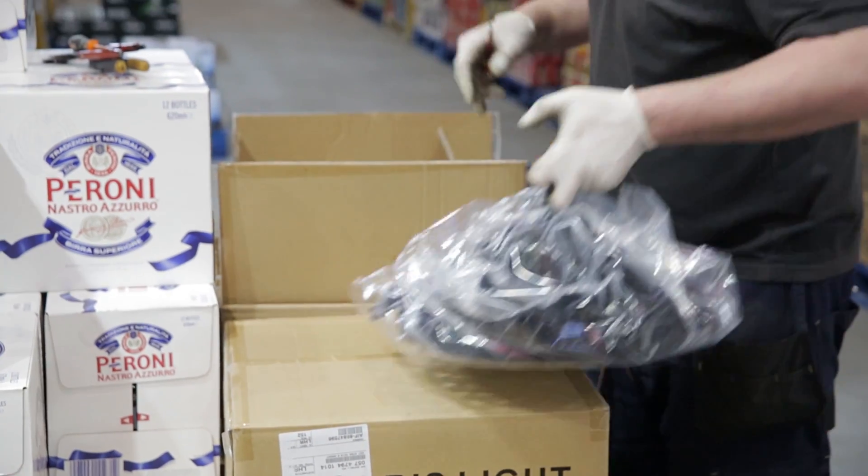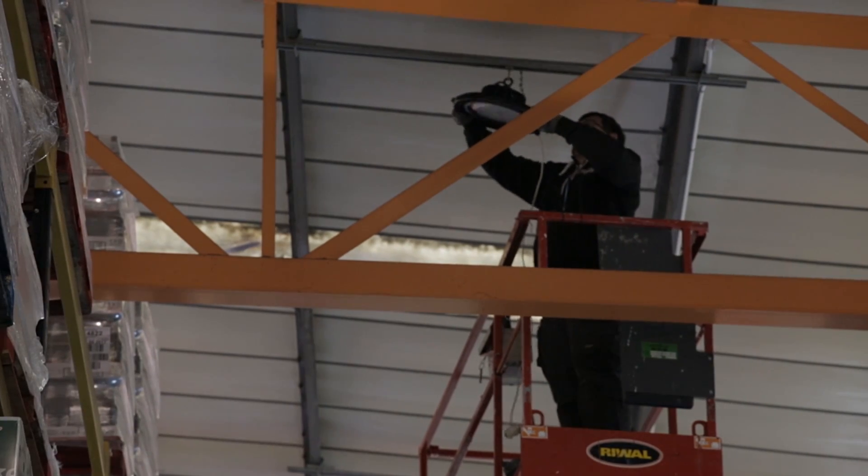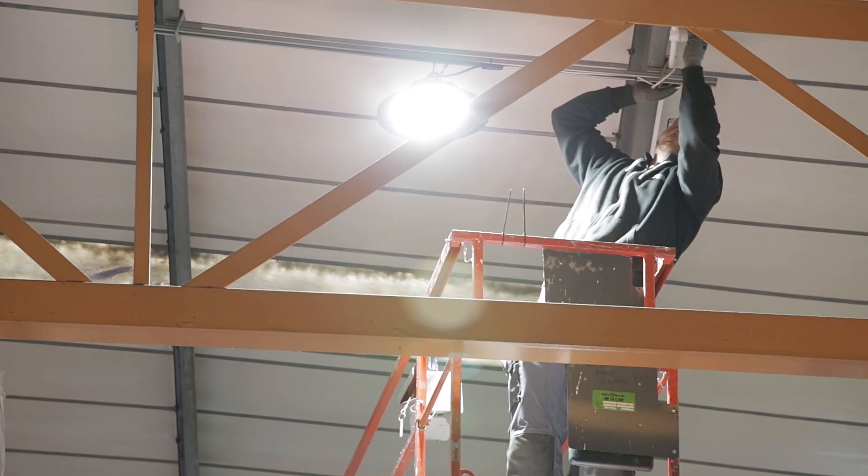Today we are in a cash and carry here in East London, and we are changing all of their high bays into LED high bays. What we are doing here is 200 watt high bays with an astonishing output of 28,000 lumens.